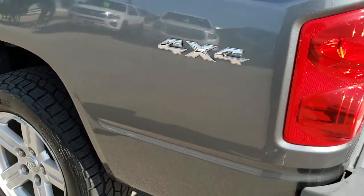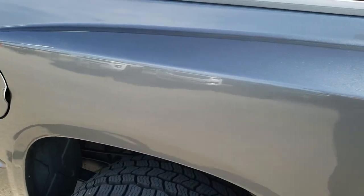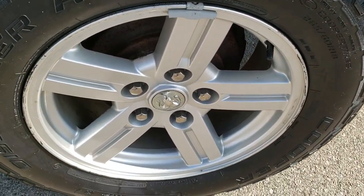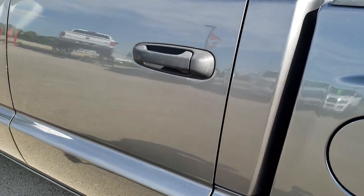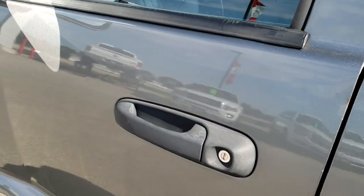Down this side of the truck, just as clean as that passenger side. Didn't see any dents or dings on this box. Absolutely no bubbling or anything on this side. And the driver's side rear rim is in nice shape as well. Down the rest of this side of the truck, pretty clean. Maybe a couple little dings on the door, but nothing too major.